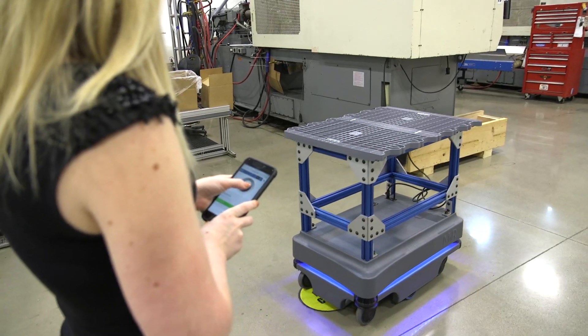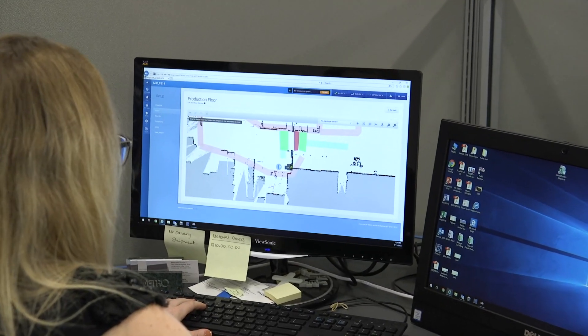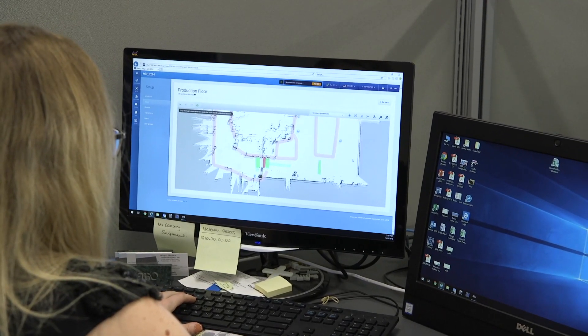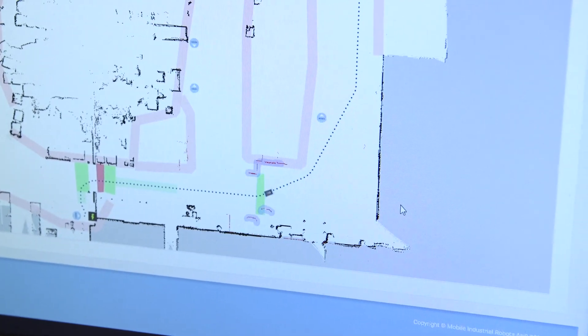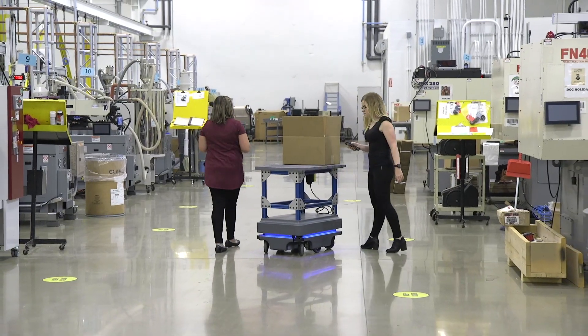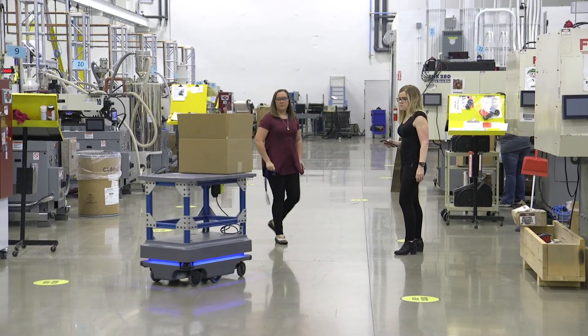When we first received the robot we had to map the floor, which was as simple as actually driving it. To map the building and program it honestly took us about two to three hours total. I've had to change the programming a couple of times — honestly it only takes about three clicks and it's done.